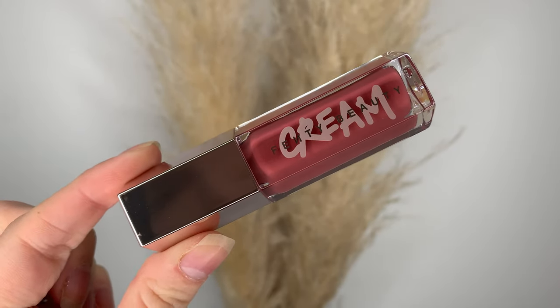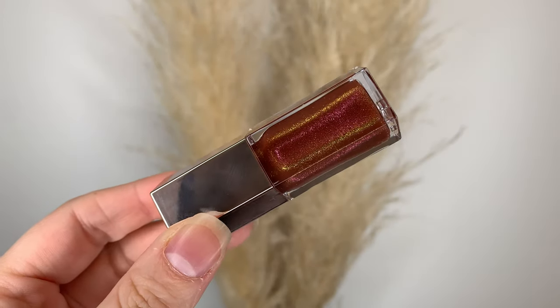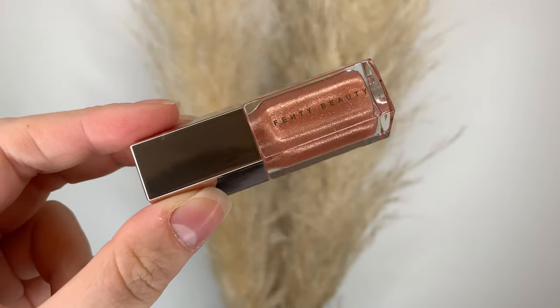I'll link videos for the previous years' Glossy Posses in the description box, but for now we'll start with this year. So we have four shades: the full-size cream and three mini gloss balms. The full-size cream is Candy Milk. Then we have Fenty Glow Fantasy, Hot Chocolate Fantasy, and Champ Stamp Fantasy.